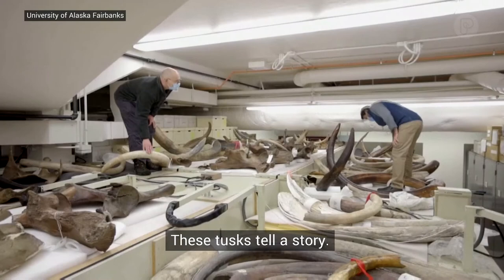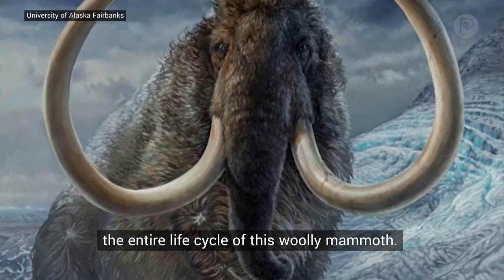These tusks tell a story. Researchers at the University of Alaska Fairbanks used them to learn the entire life cycle of this woolly mammoth.